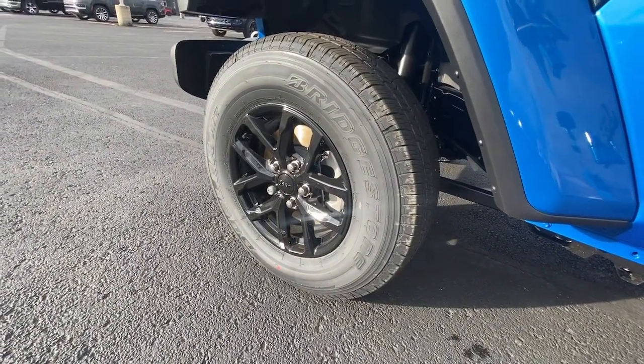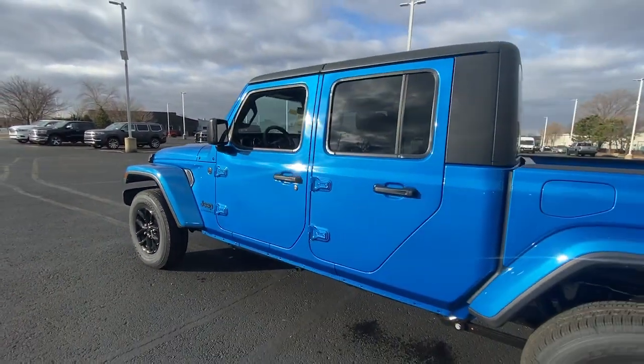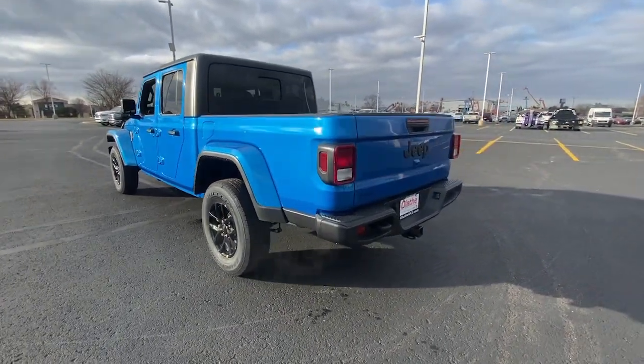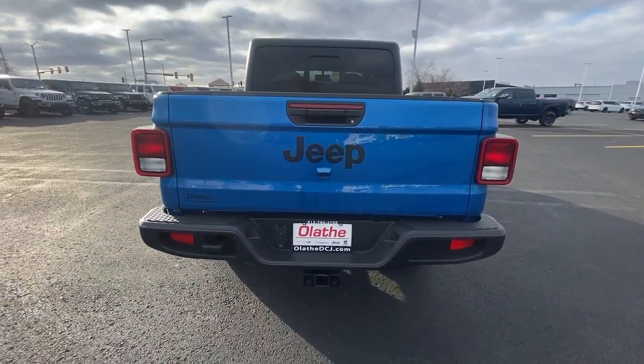These are just some of the great options this vehicle comes with: navigation system, keyless entry, premium sound system, satellite radio, heated mirrors, fog lamps, backup camera, aluminum wheels, alarm, and steering wheel audio controls.